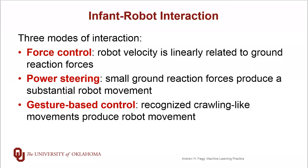For the gesture-based control, we actually use the motion capture suit. In particular, if we detect that the infant is trying to make a forward crawling motion — so they might cast their hands out and drop them down and pull forward — even if they're not in contact with the ground, we can recognize that gesture and have the robot respond as if the infant was pulling against the ground.